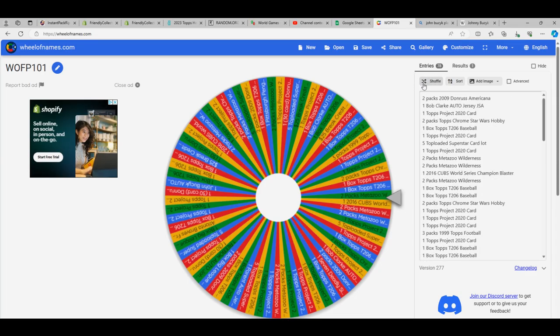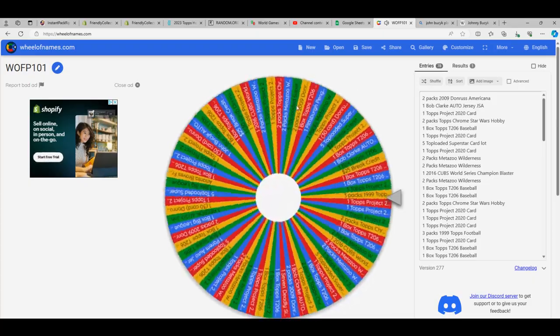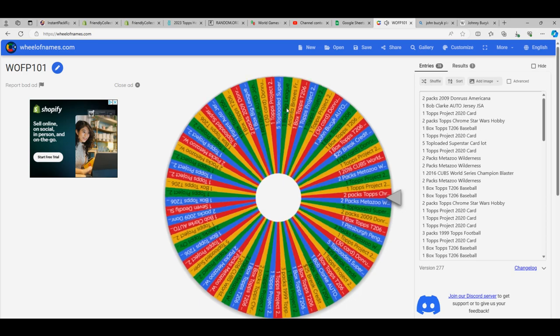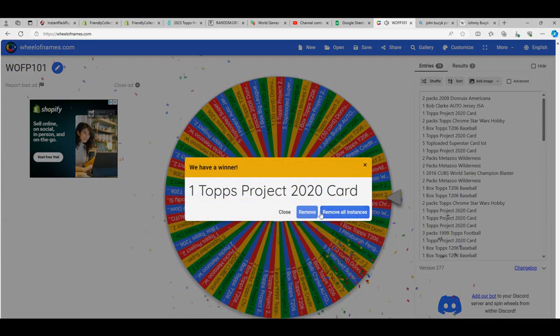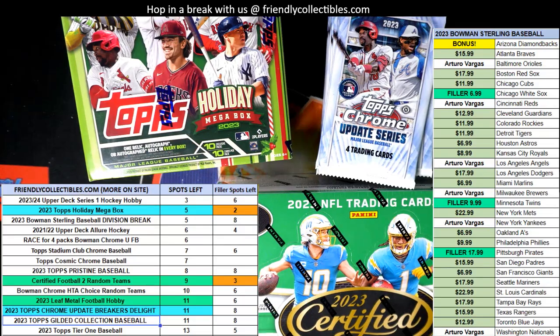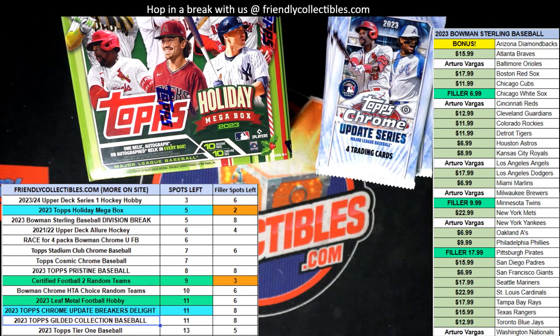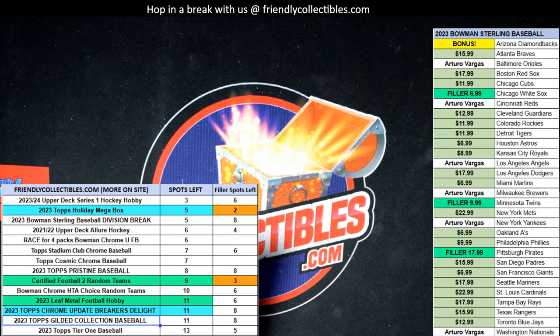Lucky number seven — big spin, hope for big money, big money. Topps Project 2020 card coming up — and good luck in your Pro Debut pack in the instant pack grip section. Pro debut baseball — we're gonna rip that pack.